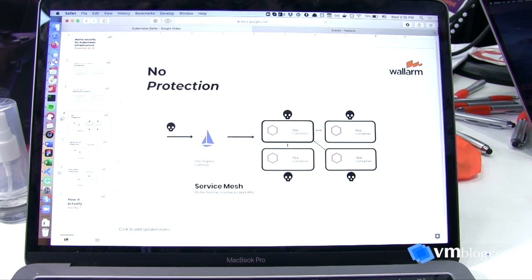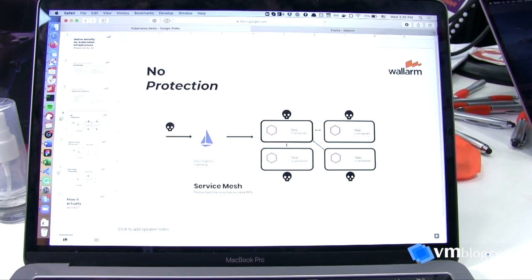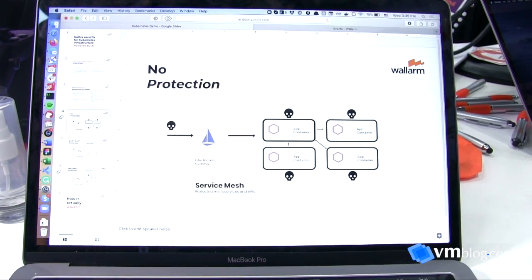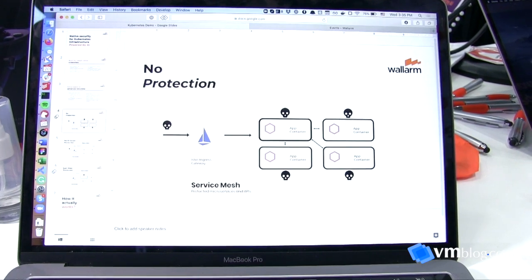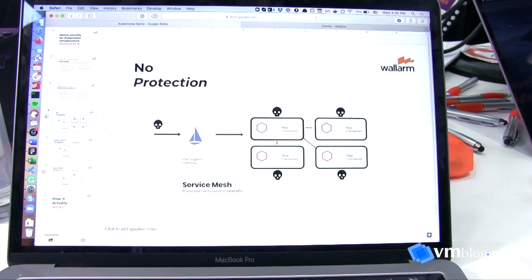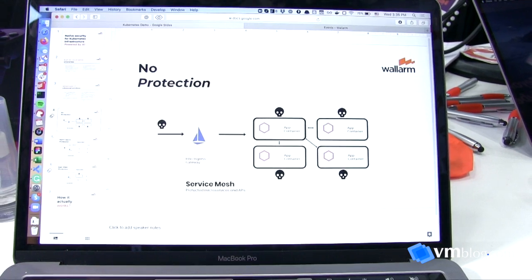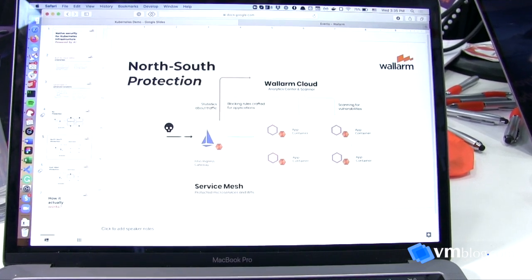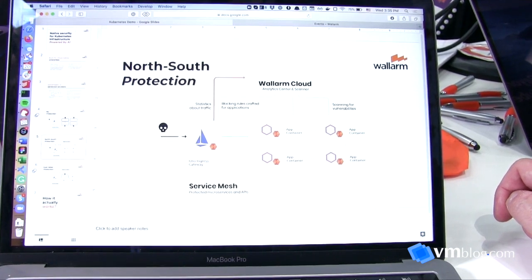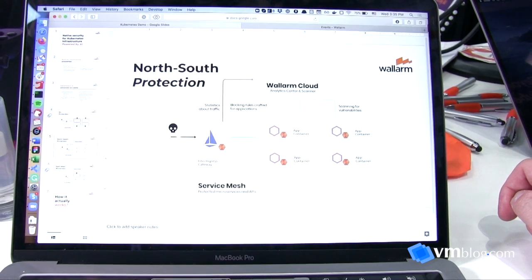A lot of people already have some security policies — they validate communication between microservices — but nobody is really doing deep analysis of the requests. If any services are exposed to the outside, nobody is doing deep inspection for different kinds of threats. This is what we want to do. With Wallarm deployed, you can analyze requests for all your microservices deployed with Istio or an Ingress gateway.